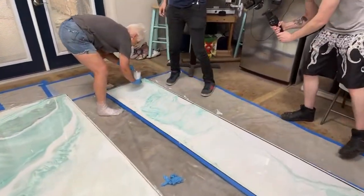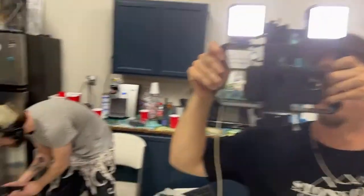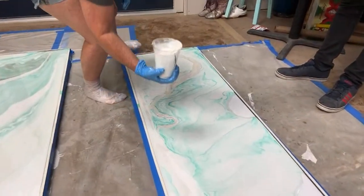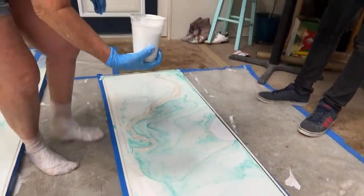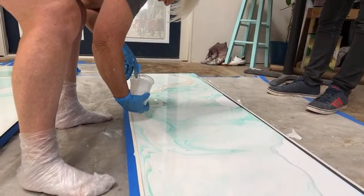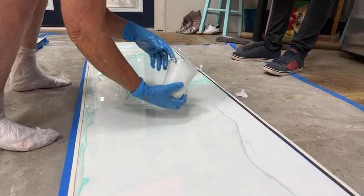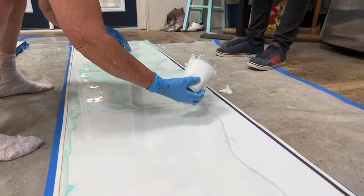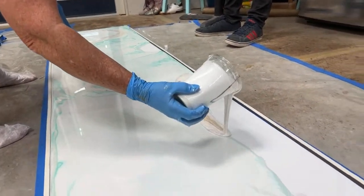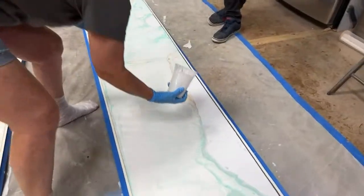We're going to bring a little bit of warm color to this. We wanted to add just a little bit of a warm color, so Erica said hey, this is what we're going to do — and I don't argue with the queen of color.